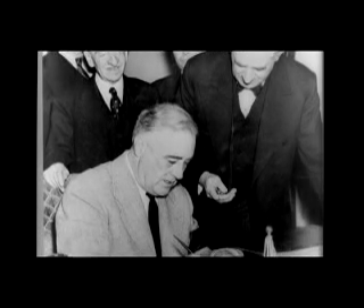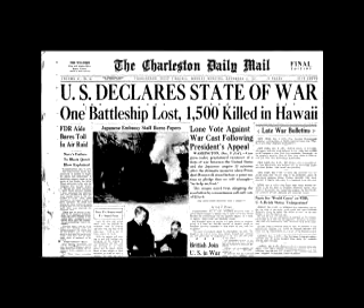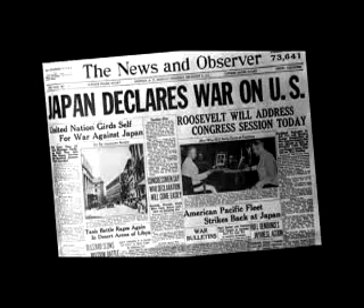Yesterday, December 7, 1941 — a date which will live in infamy. The United States of America was suddenly and deliberately attacked by naval and air forces of the Empire of Japan.